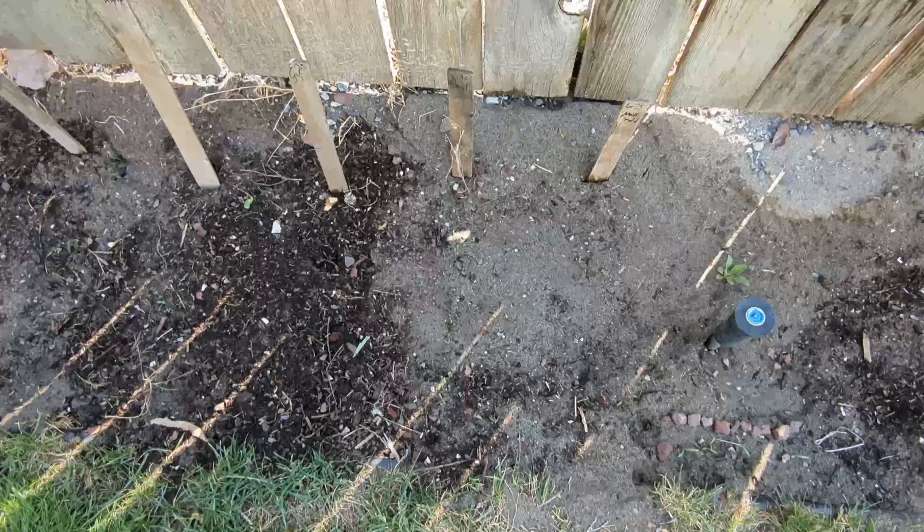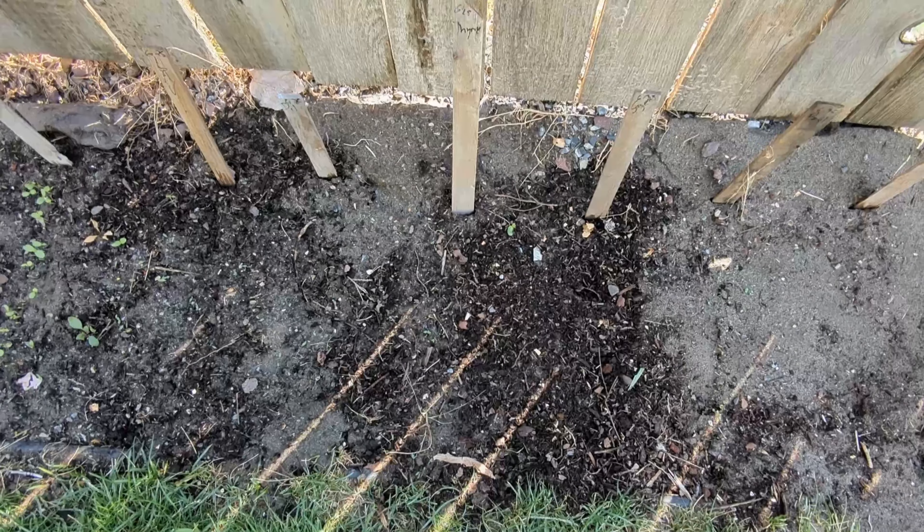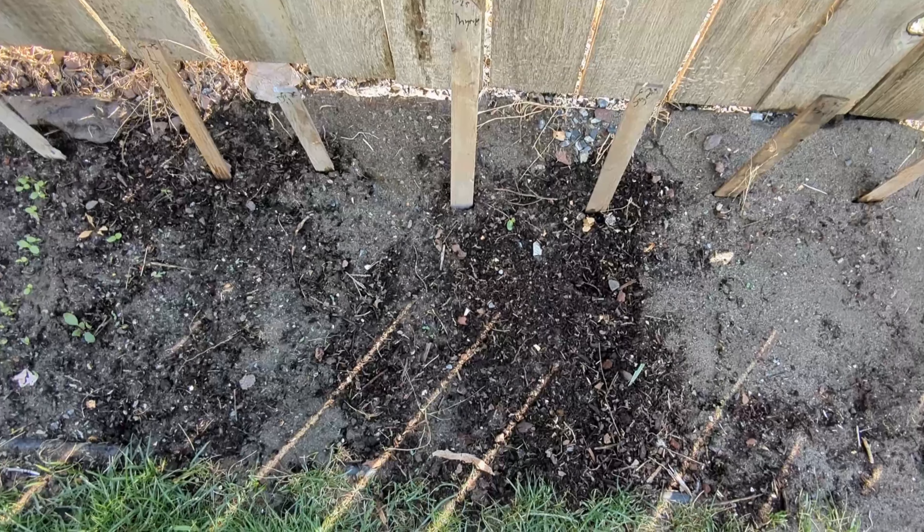Pretty crazy zinnia. Day seven of the dollar store seeds, and we're seeing some pretty good germination. Still nothing out of the marigolds, but the basil is looking really good — quite good. Still nothing out of the sage, but everything else seems to be going. Still no lavender, and plenty of zinnias.